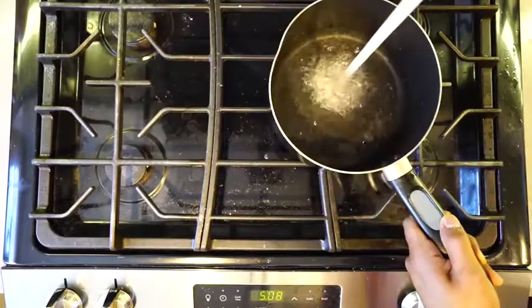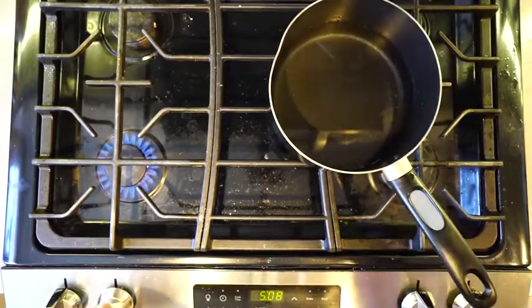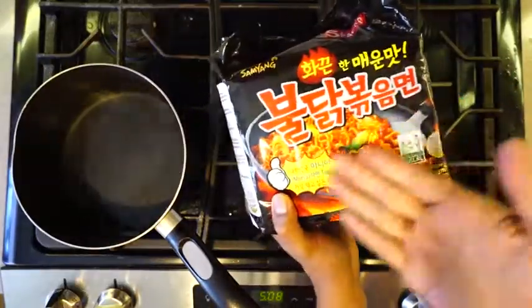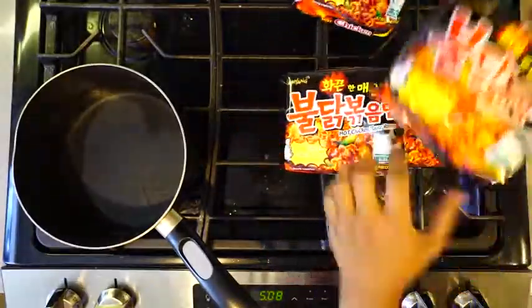Hi friends, we're gonna make a spicy noodle today. If you don't know how to make noodles, basically get a pot filled with water and boil it. It's really simple. Hey, does anyone know what this says? Please comment below, help me out. I'm confused. All right, let's open this bad boy.